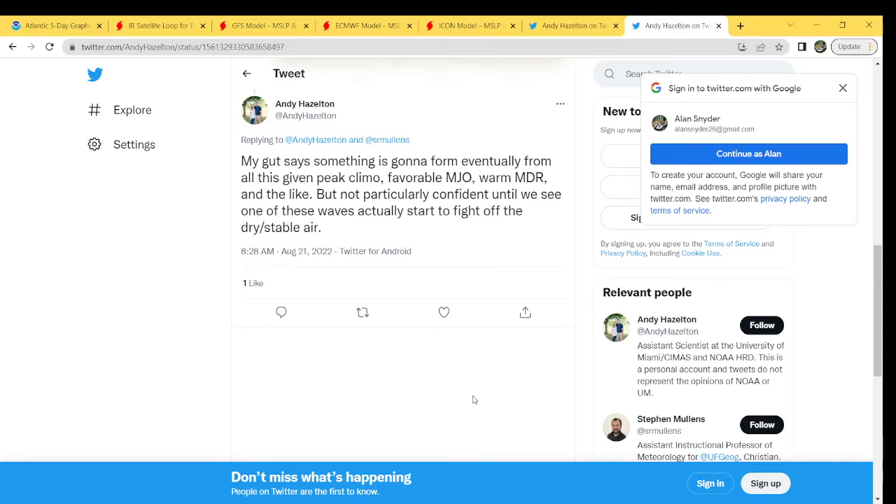I feel once we get into September that could change a little bit. Tomorrow we're going to go over longer-range models — I try to keep it in the five to seven day time frame, but tomorrow we're going to look 10 days out. Still, take it with a grain of salt; we're just seeing what kind of patterns we've got going on. With that being said, thank you guys for watching — I'll see you again in tomorrow's video.